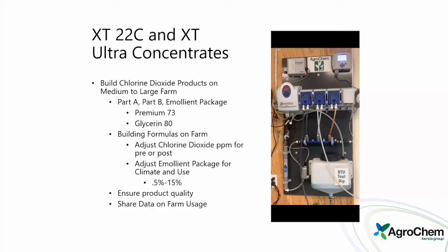Our XT 22C and XT Ultra concentrate systems use Part A, Part B, and an emollient package. Premium 73 includes lanolin; Glycerin 80 is now an actual blend of glycerin and sorbitol. We can build formulas on-farm, adjusting the amount of chlorine dioxide for ppm for pre- and post-dip, and adjusting the emollient package from half-percent up to 15 percent based on climate and usage. The system stores all this data, shuts down if not producing the correct range, and uses a water meter to track output.